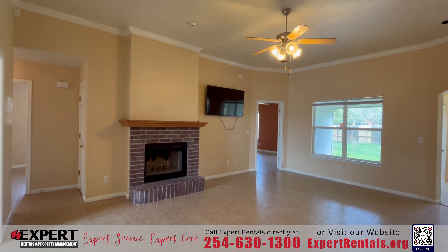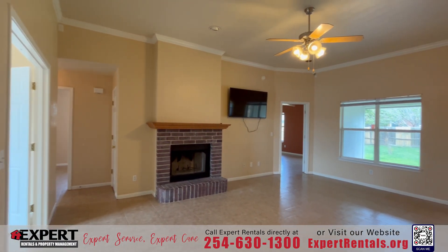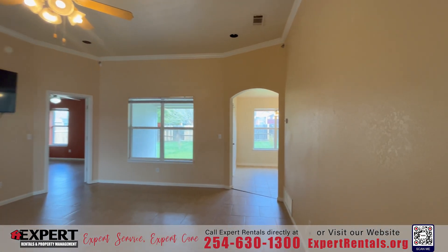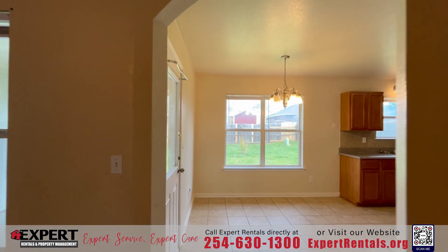Welcome to this exquisite all-brick home nestled in the sought-after Raman Estates community. Boasting three spacious bedrooms along with an additional flex room that offers the flexibility to be converted into a fourth bedroom, this home is a perfect blend of charm and functionality.